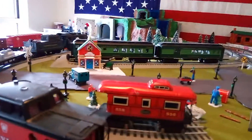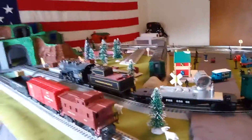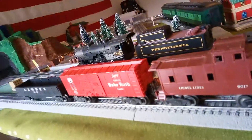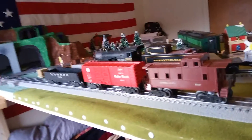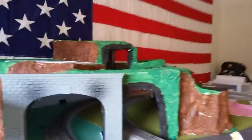It's got a little dent on it but that's okay, I didn't pay much for it. I got these three cars: the Baby Ruth, the brown caboose, and the black gondola.